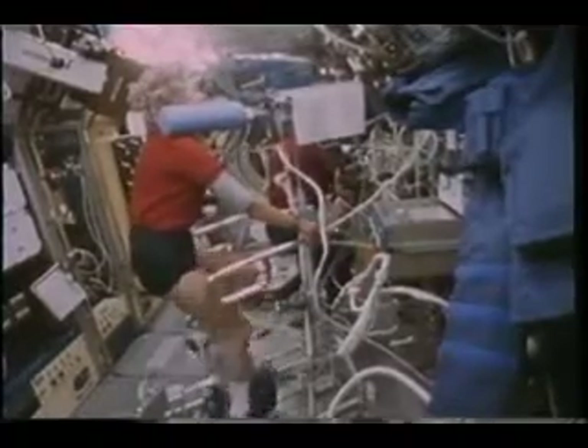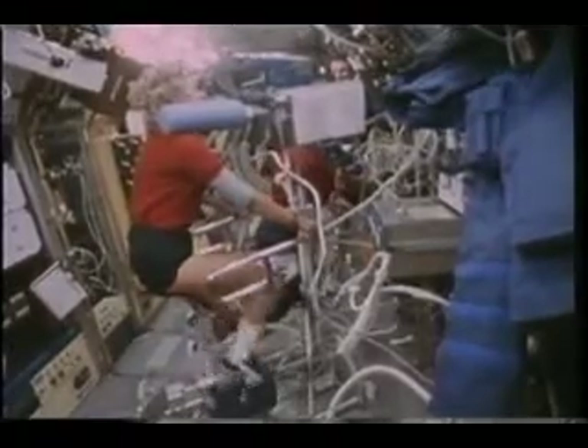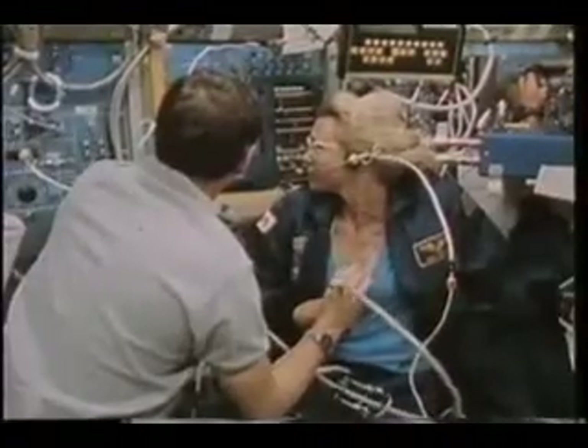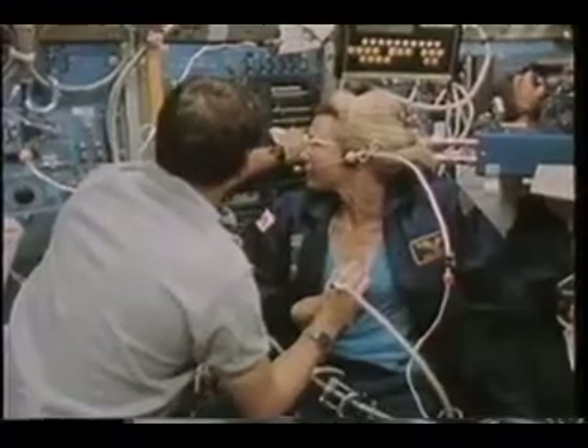This was done in conjunction with the State University of New York at Buffalo and UT Southwestern in Dallas. This was the first time that we've actually measured maximal exercise capacity. This is Ray and me doing an echocardiogram.